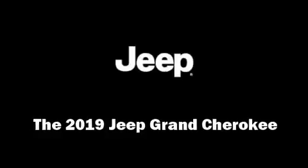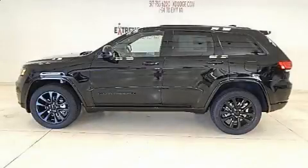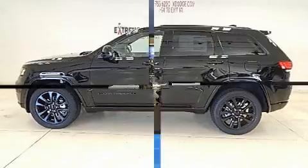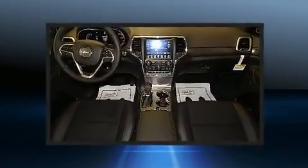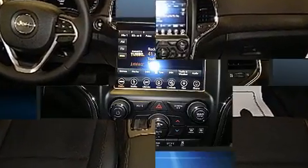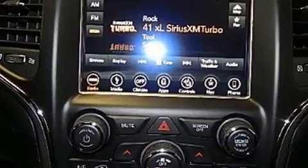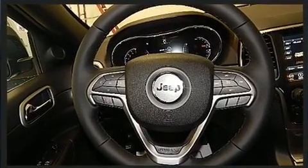Outstanding design defines the 2019 Jeep Grand Cherokee. Smooth gear shifts are achieved thanks to the refined six-cylinder engine. For added security, dynamic stability control supplements the drivetrain, and four-wheel drive allows you to go places you've only imagined.